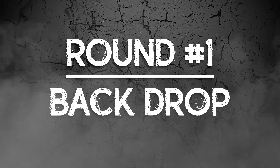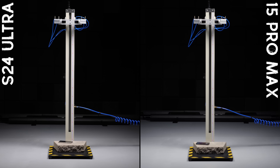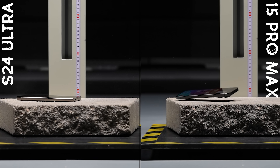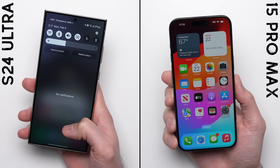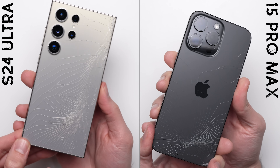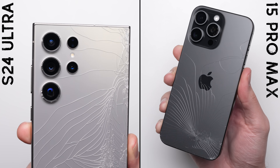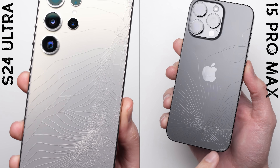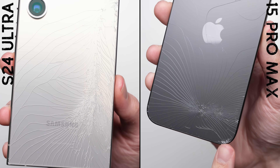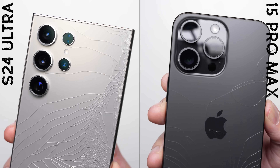Round number one — back drop. After that back drop, the phones still remain fully functional. But both of them completely shatter on the back. I was really hoping that the new Gorilla Armor on the Galaxy S24 Ultra would make a difference this year, but the glass actually looks worse on the Galaxy than it does on the iPhone, with spider webbing going all over the place.